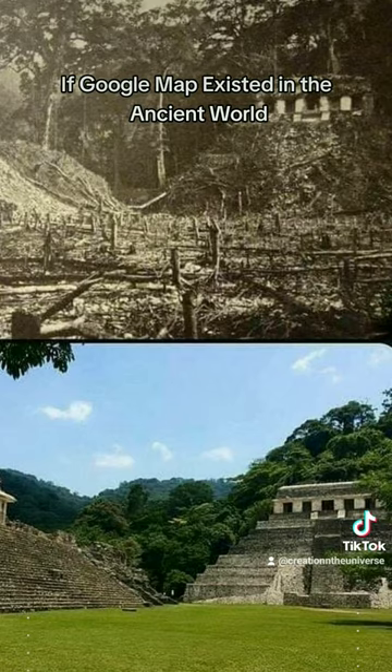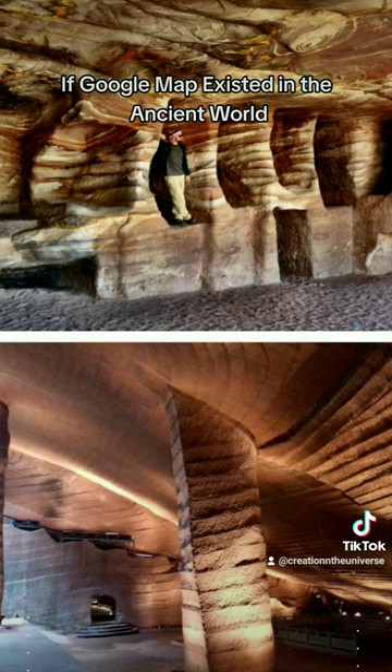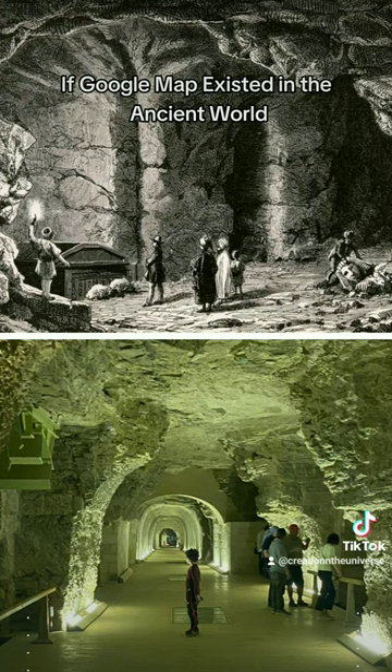Many of the structures and sites also blend seamlessly into cliff faces, mountainsides, and solid bedrock to create elaborate subterranean caverns and tunnels.